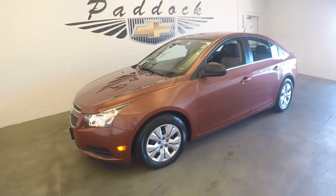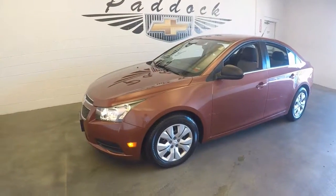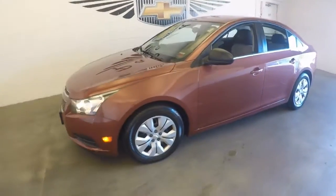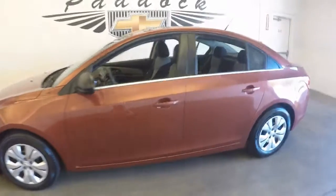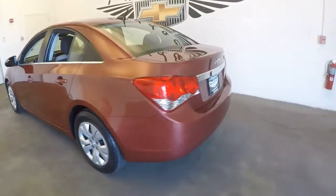Stock Chevy Cruze 2012, stock number P4742. Got a 2012 Chevy Cruze in that nice autumn red color — not one you see very often.